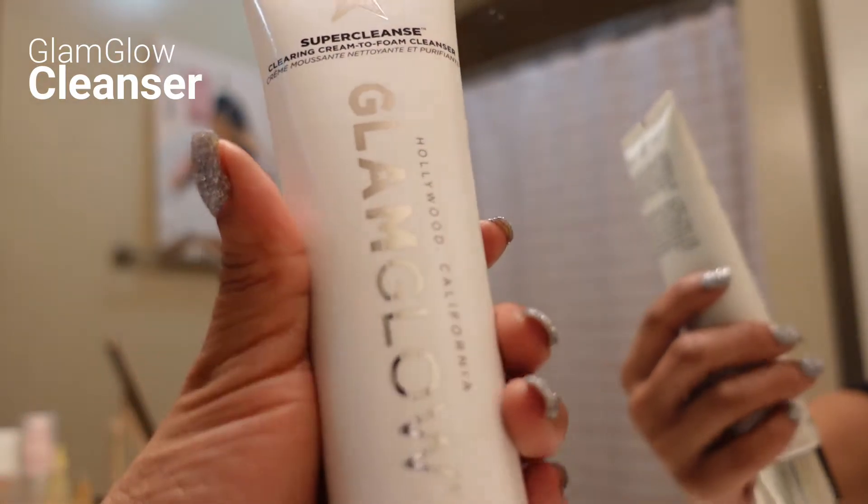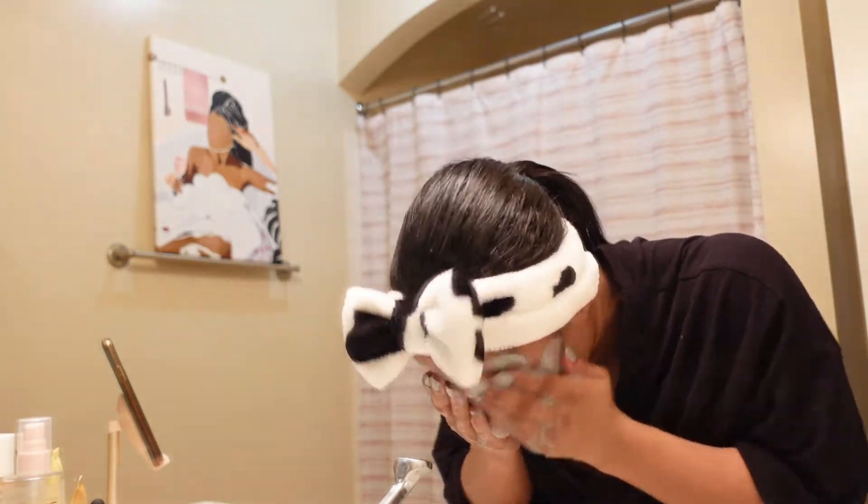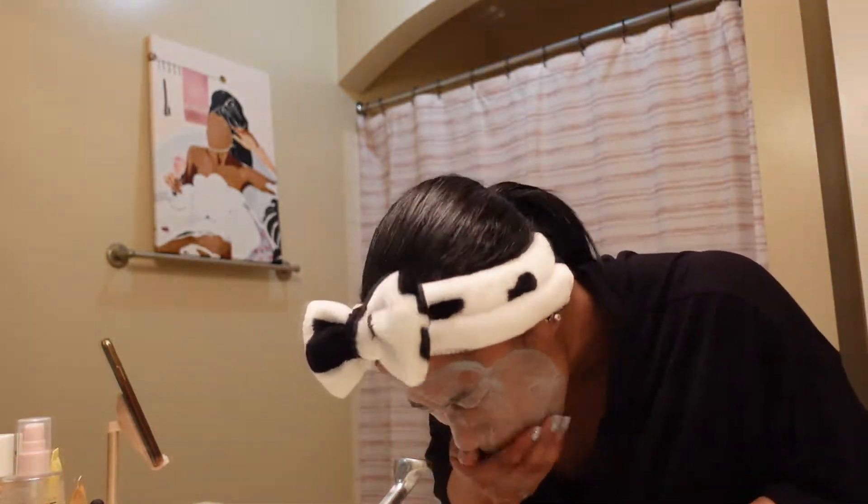First, we're obviously going to go ahead and cleanse. First things first, I'm using the Glam Glow Super Cleanse.